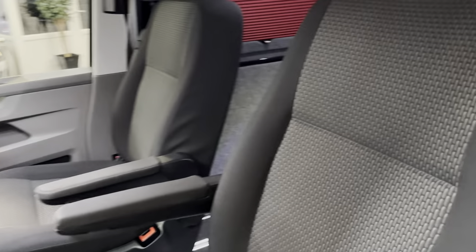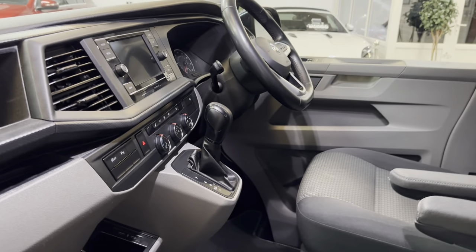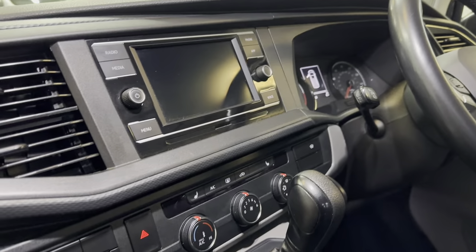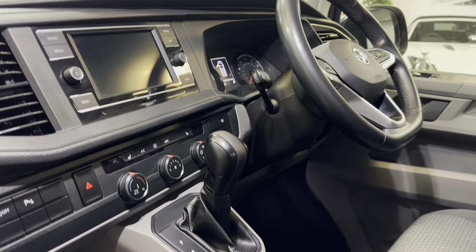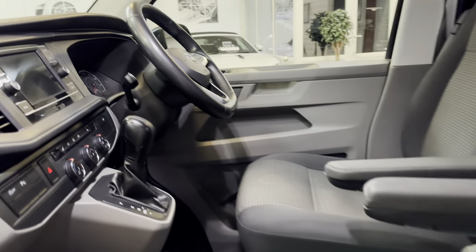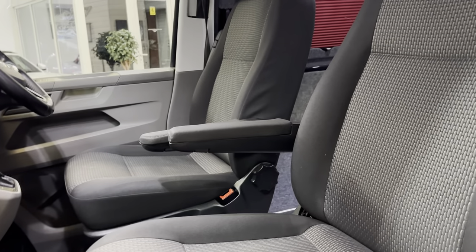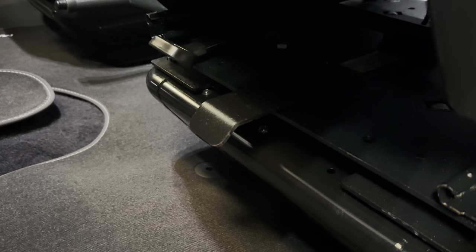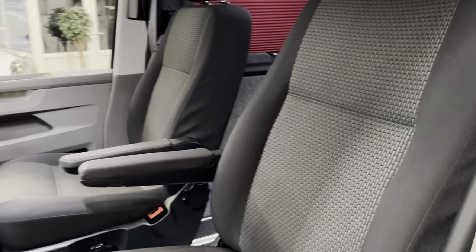Two individual captain's seats in the front. Now being a Highline model, this one comes with Apple CarPlay or Android Auto, which allows you to use Google Maps on the screen. Parking sensors front and rear are standard, along with adaptive cruise control. This one additionally has heated front seats. It's got a fully electric tailgate and twin sliding doors with power latching — so if it's not fully closed, it'll just suck the door in. We've also got a passenger swivel seat base here — a SportsCraft one, probably the best there is out there.